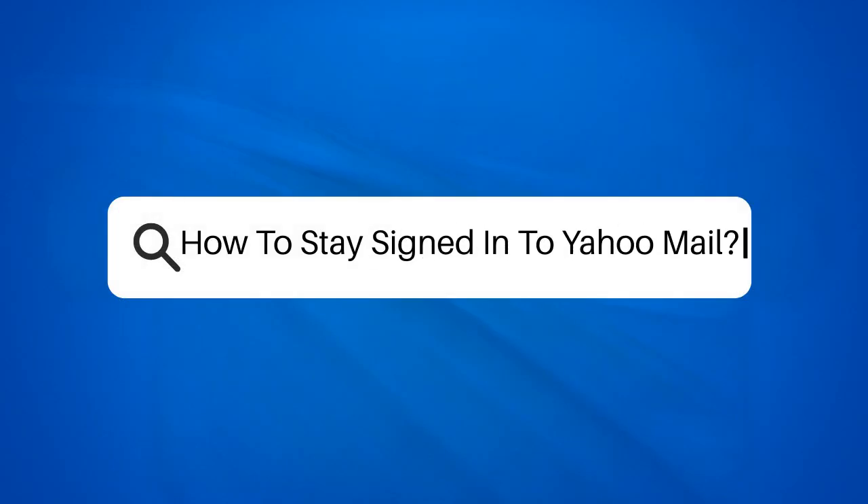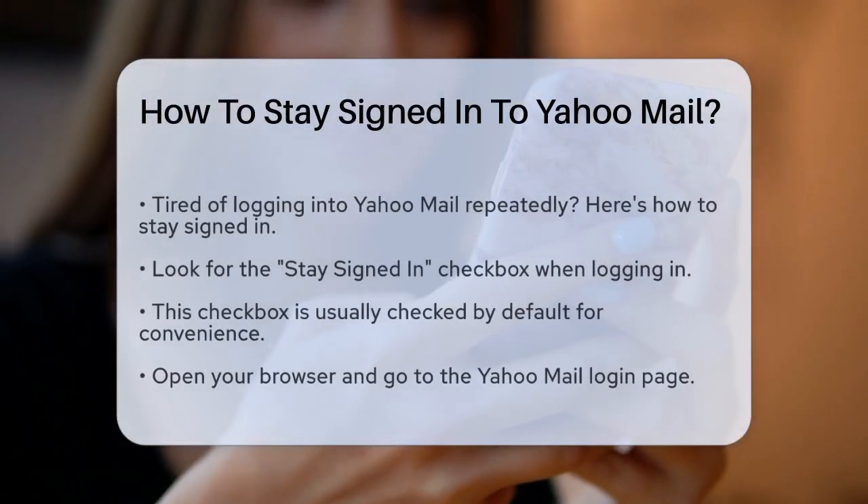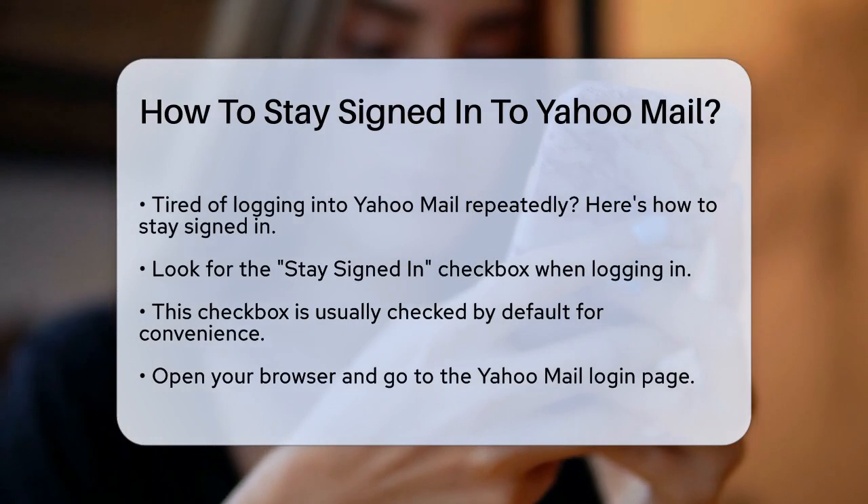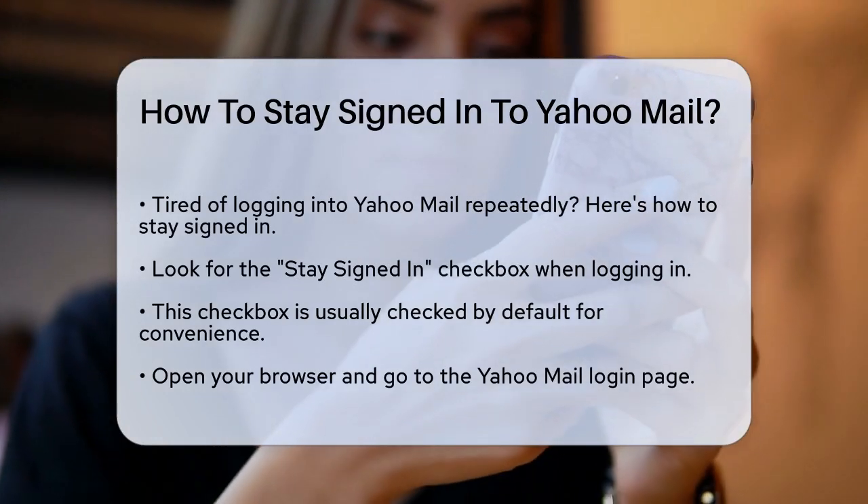How to stay signed into Yahoo Mail. If you're tired of constantly logging into your Yahoo Mail account, you might be wondering how to stay signed in. Let's break it down step by step.